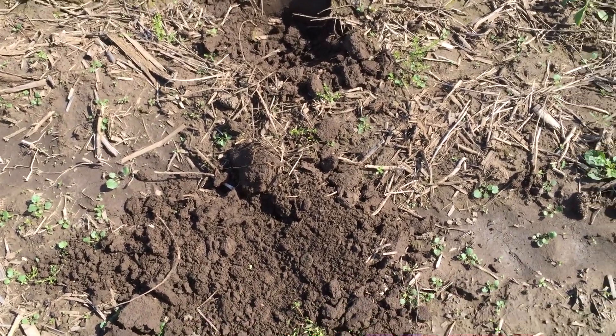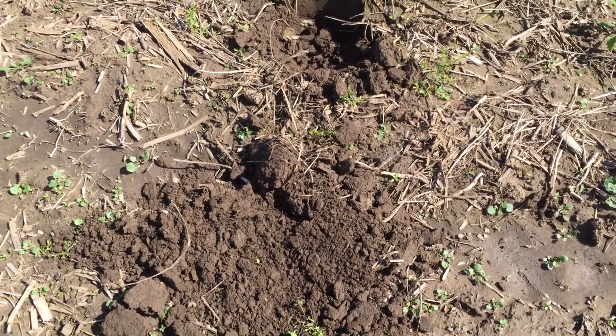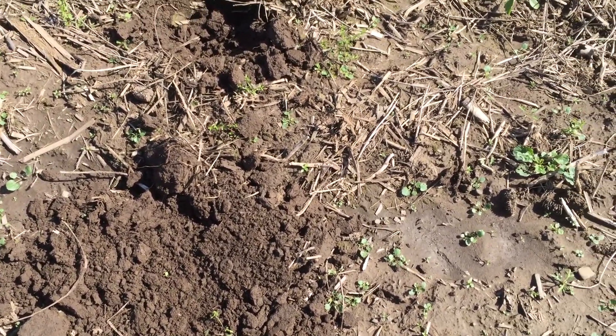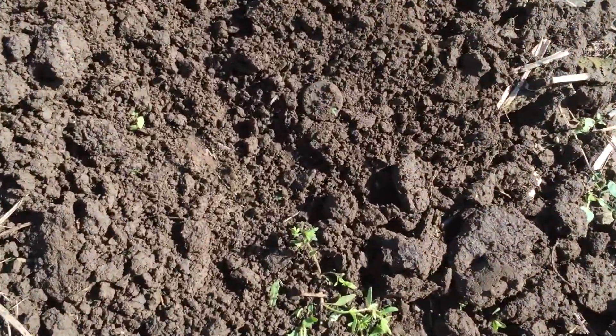Folks, this is why it pays to take your time — even if you've already found stuff in a field, go over it again. I've gone over this spot four or five times and I missed a beautiful copper coin.